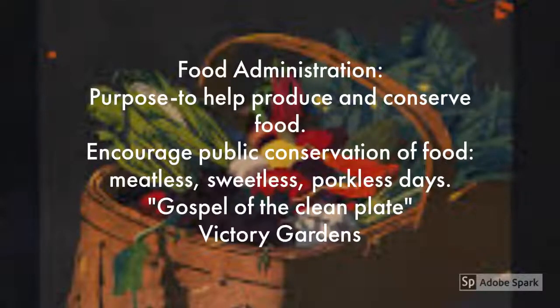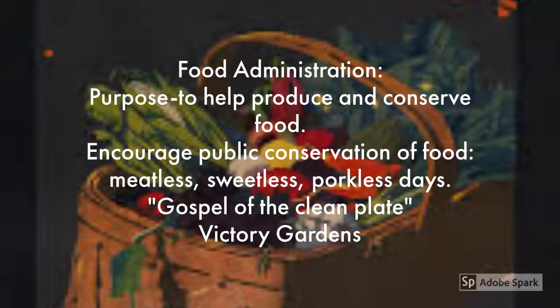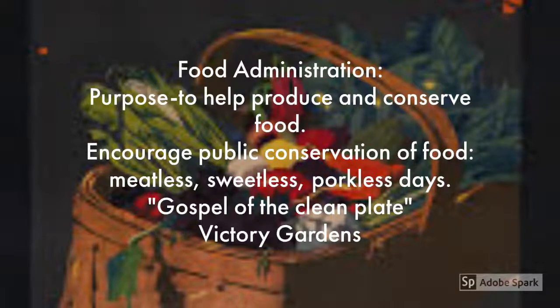In order to conserve food, Wilson created the Food Administration to help produce and conserve food. They wanted to encourage public conservation of food, so they had meatless, sweetless, and porkless days. They called it the gospel of the clean plate, and they also encouraged people to grow their own food in something they called victory gardens. When they did this, they were able to send a lot more food to the allies on the front.